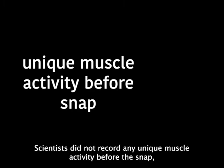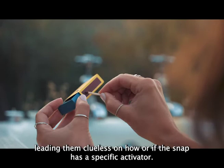Scientists did not record any unique muscle activity before the snap, leaving them without clear answers on how or if the snap has a specific activator.